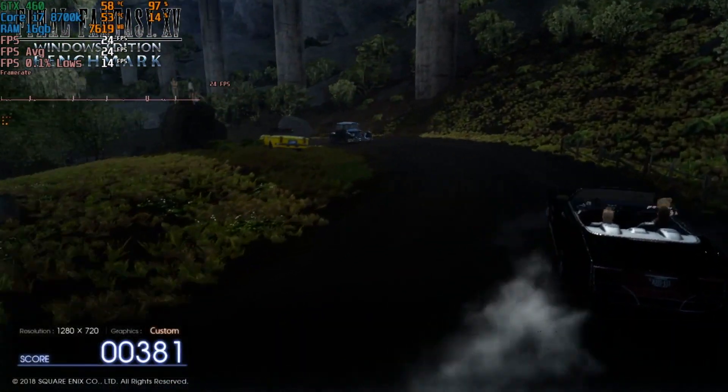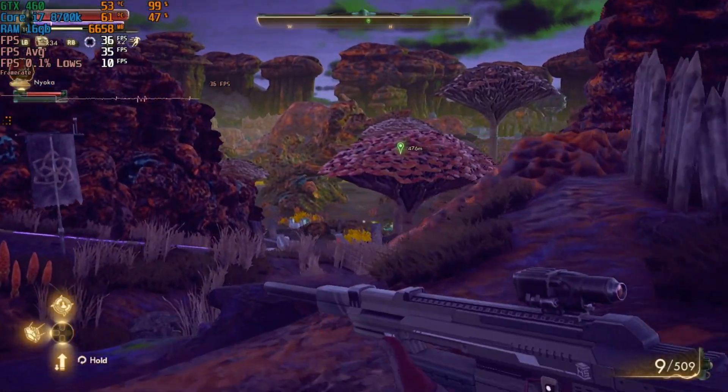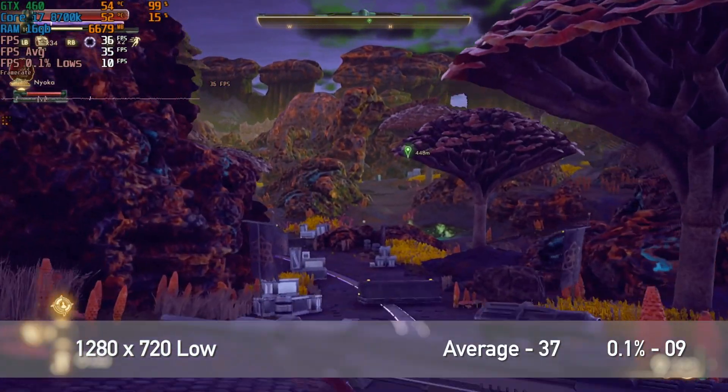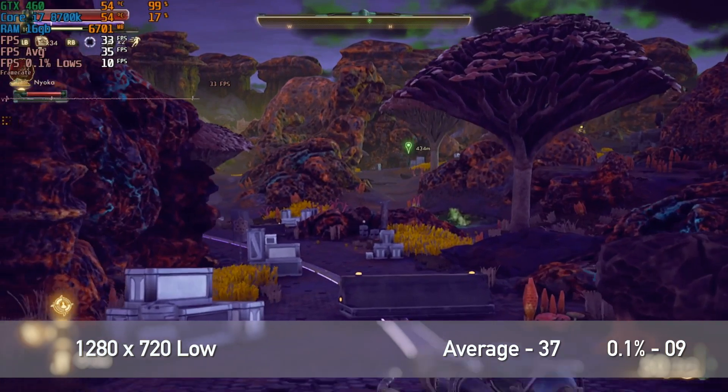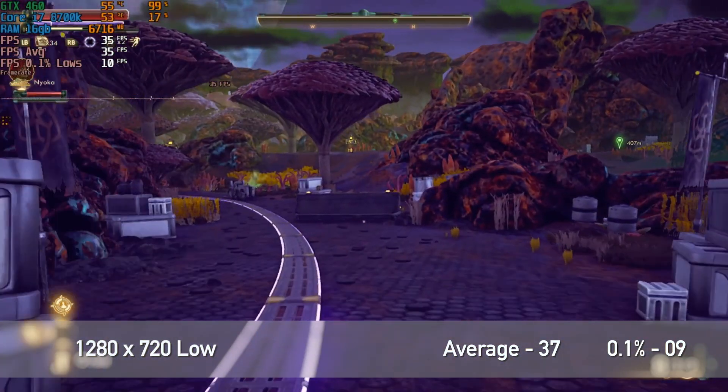The Outer Worlds saved us from that 24 FPS. The Outer Worlds was running at 1280×720 on low settings and it didn't look bad at all — very playable with an average FPS of 37 and 0.1% lows of 9.